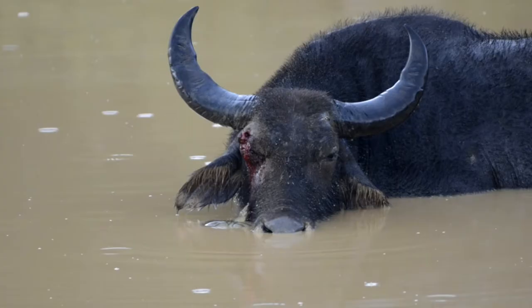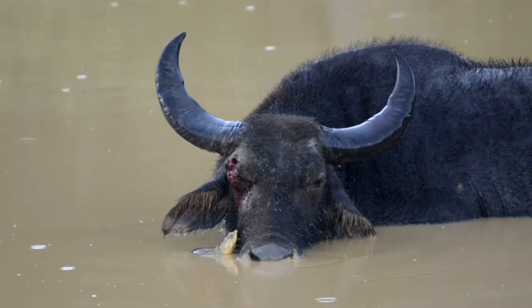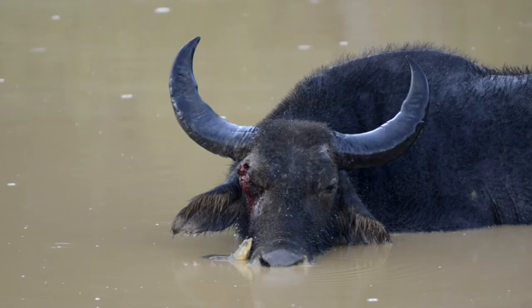That is a soft-shell terrapin or a flap-shell turtle feeding off a buffalo. Now you're probably wondering what's going on here. This is what is known as symbiosis — specifically mutualistic symbiosis, where both parties are benefiting.